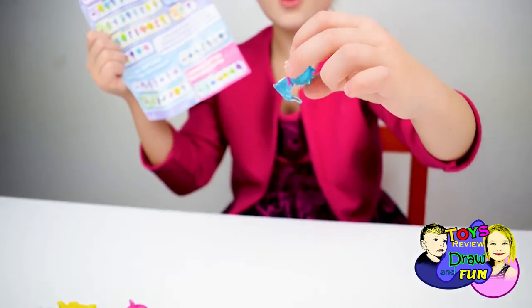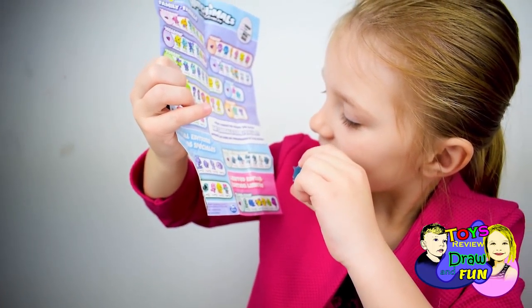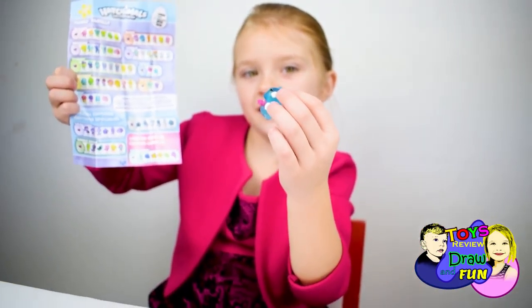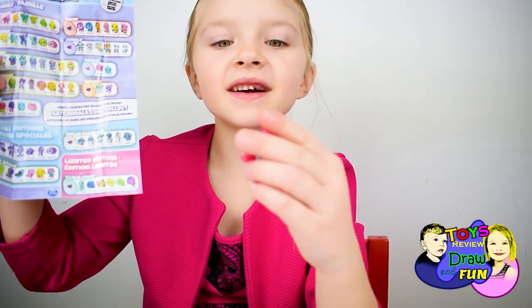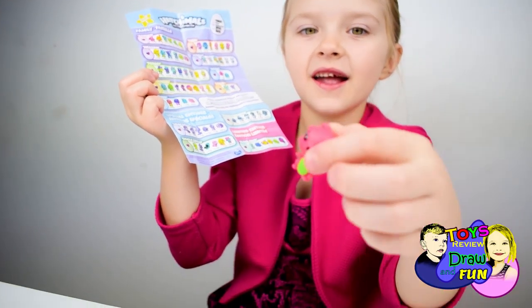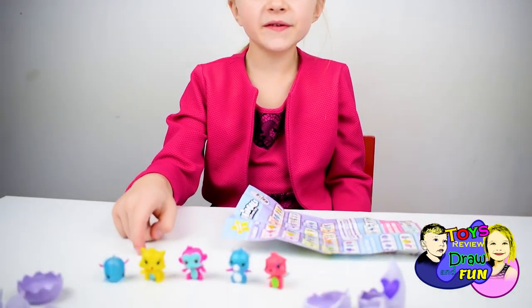This is a cute blue dragon. And it's here. This is a cute pink and green school. And it's here. Every animal is very cute.